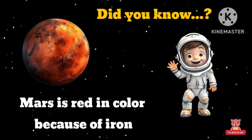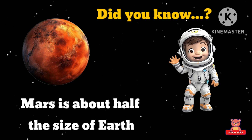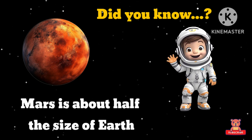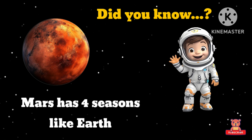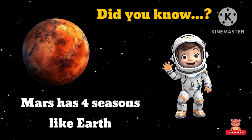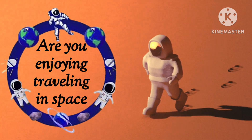Mars is red in color because of iron. Mars is about half the size of Earth. Mars has four seasons like Earth. Isn't it interesting? Are you enjoying traveling in space? Let's move ahead.